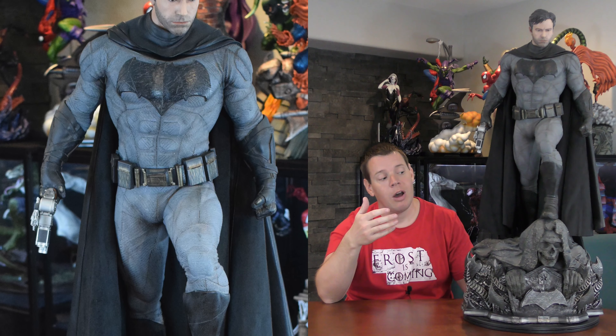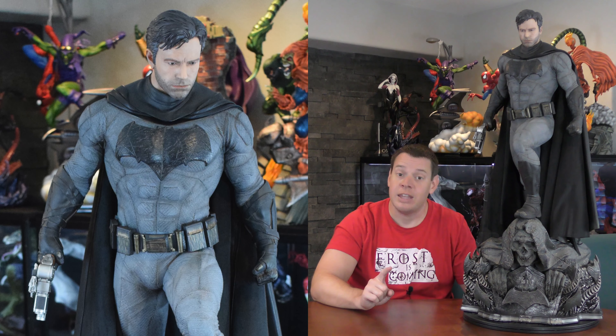One thing about the concept and design: did they nail the likeness of Ben Affleck? From the shots I've taken and when we do the close-ups on paint and sculpt, I think they did a pretty good job with the masked portrait, and an okay job with the unmasked portrait — which is unfortunate. I would have rather had it flipped. I'm going to display the unmasked portrait because it's different. The paint and sculpt on the unmasked portrait is awesome if you don't look at it as trying to do a Ben Affleck likeness.